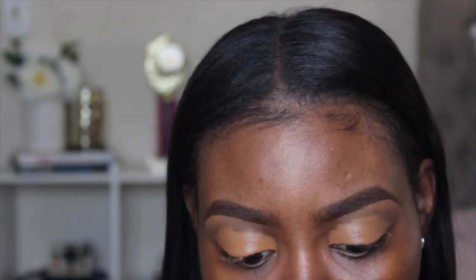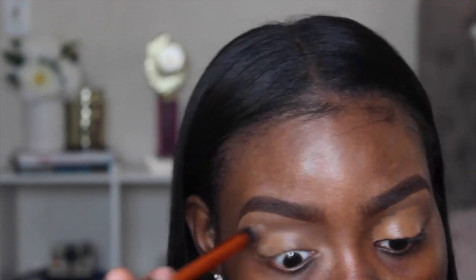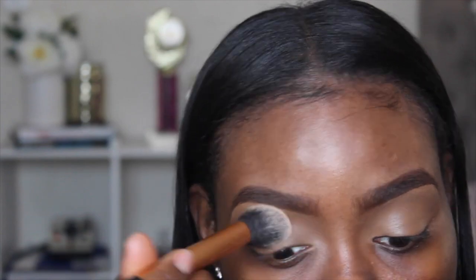I'm going to blend this out with my Real Techniques Deluxe Concealer Brush, and then set everything into place with my Sacha Buttercup Setting Powder, using my Real Techniques Contouring Brush.